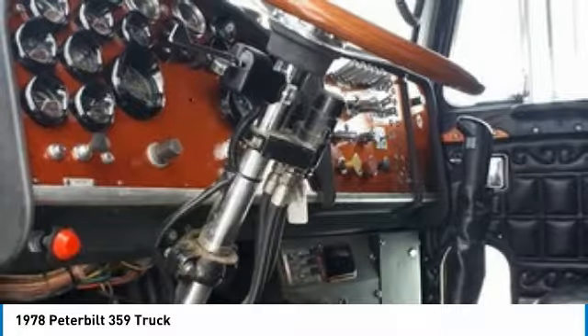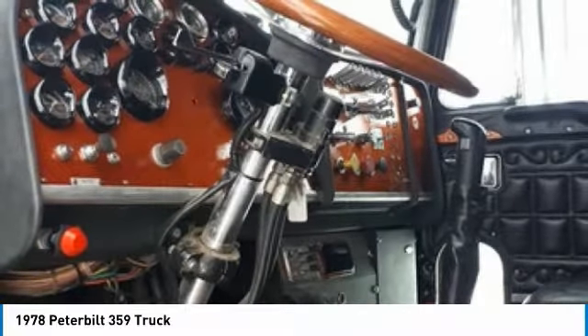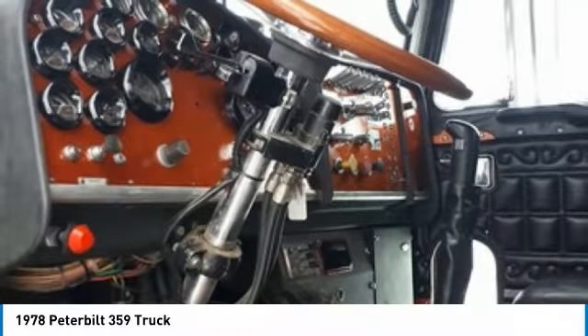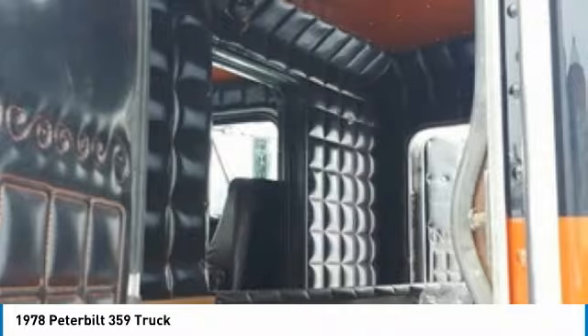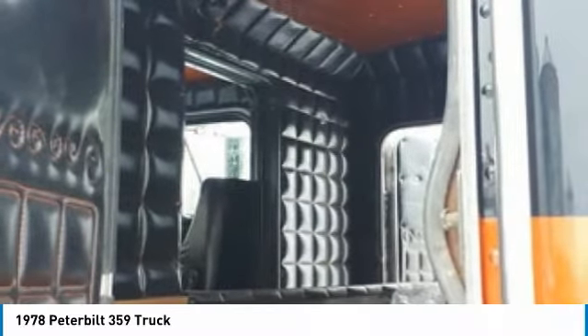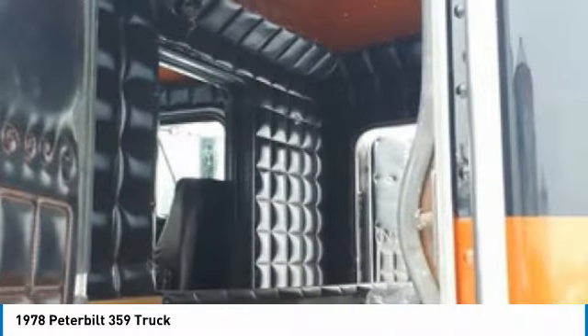VIN 112036N. Engine rebuilt in 2010 with engine brake. 27,961.7 miles since engine overhaul. Differential lock, air track suspension, tandem rear axles, tires at 90%, 235-inch wheelbase, safety recently done on the truck, and a very spacious 63-inch flat top sleeper for optimal comfort while on the road.